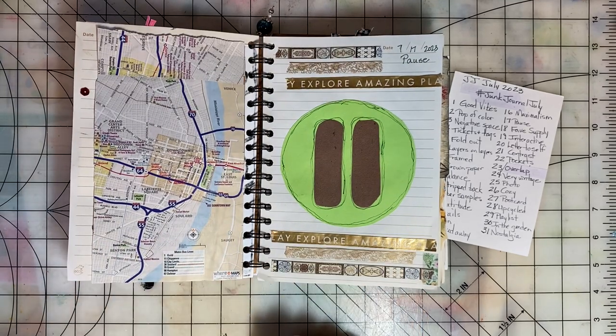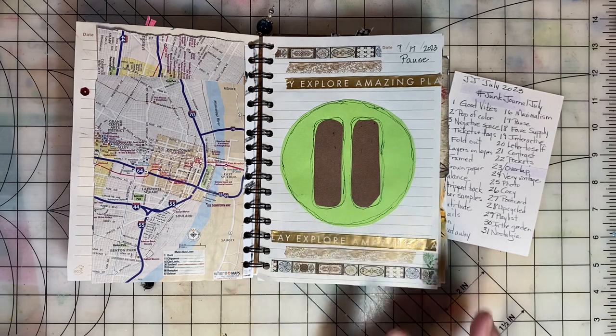Pause was the day seventeen prompt. So I made a pause button.